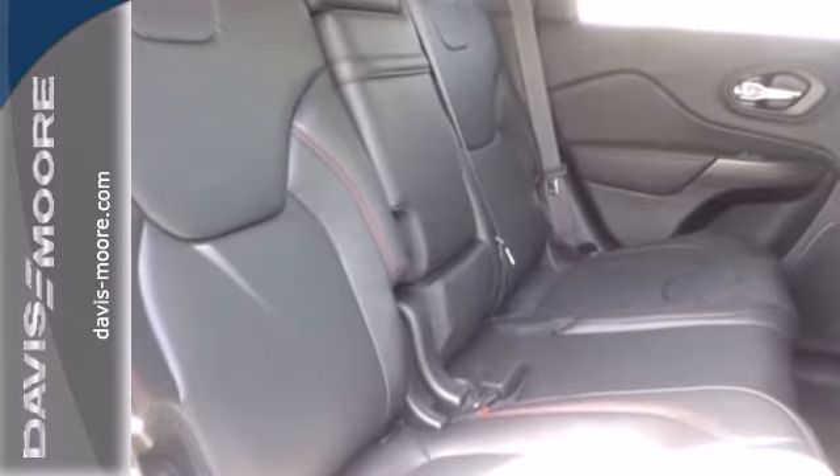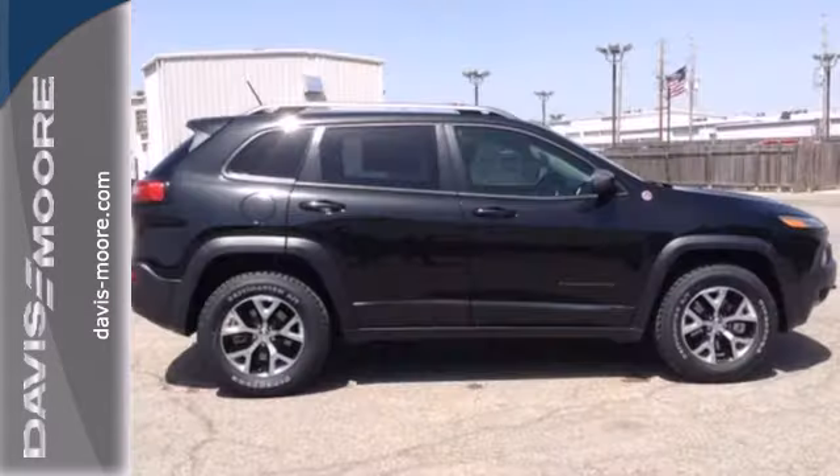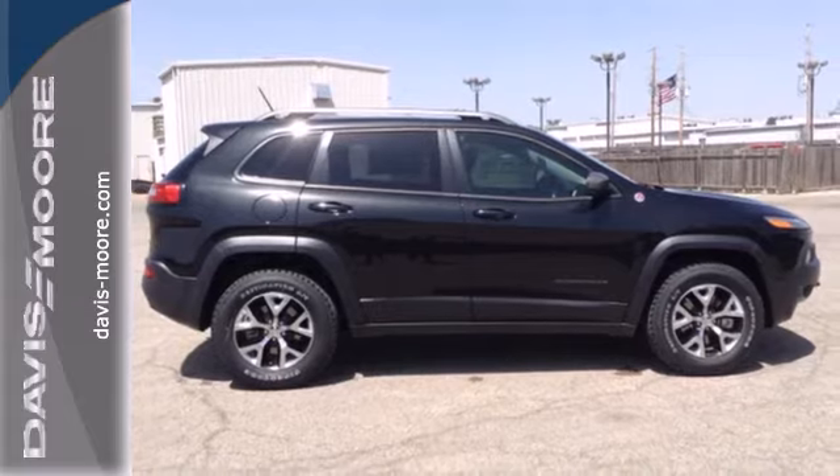Loaded with features like remote keyless entry and Bluetooth voice command, you'll never be out of touch. Designed to keep you moving, make this Cherokee yours today.